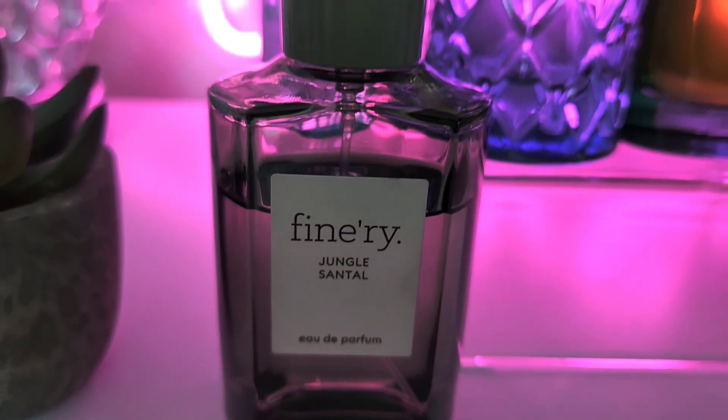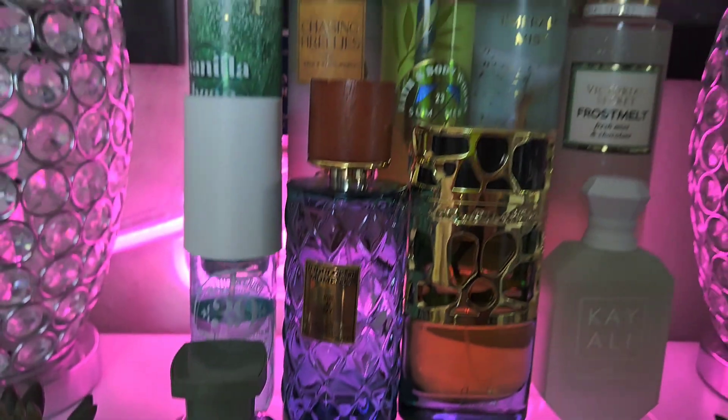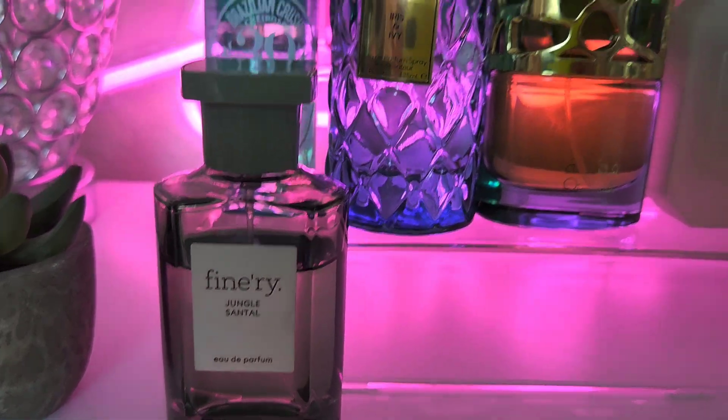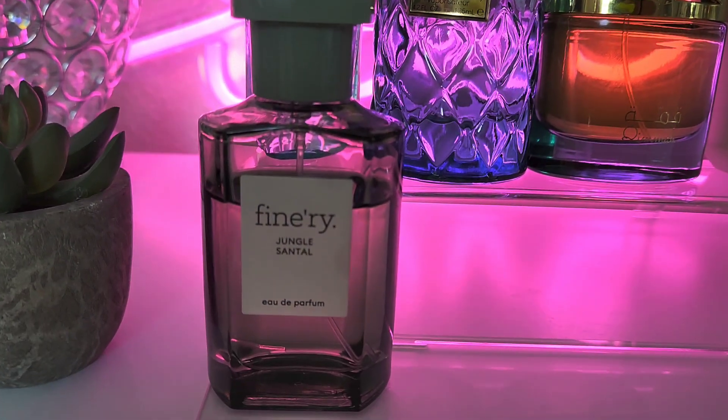Next up we're going to add Fineries Jungle Santal — this is a favorite of mine. But what am I going to pair her with on this tray? Leave me some ideas in the comments on what you think I should pair Jungle Santal with, but I'm going to come up with something. We're adding Fineries Jungle Santal in the green packaging.